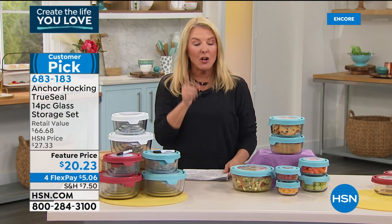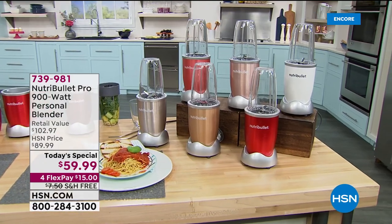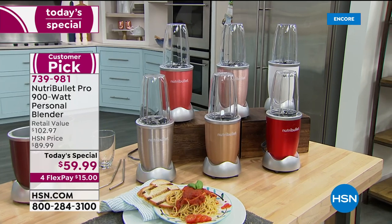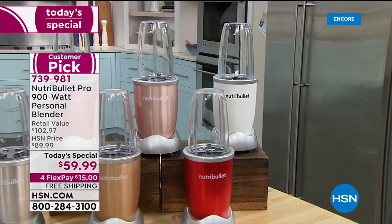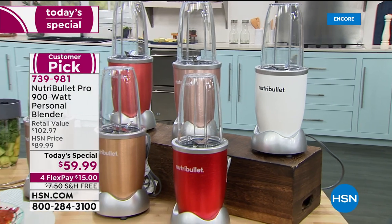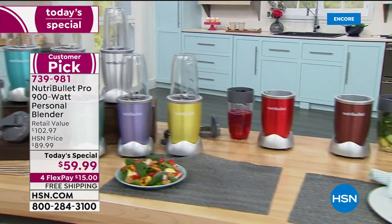Update on our today's special: in just this hour, over 4,000 NutriBullets have been ordered. The matte white is under 200 left — the only true matte finish. It's like those matte black cars that look super mysterious. That one's going to sell out next hour, so if you wanted the white, the time is now before it's gone.